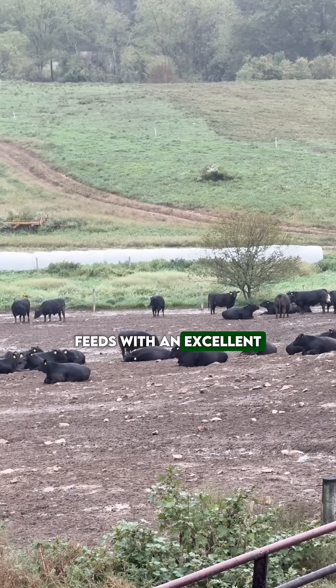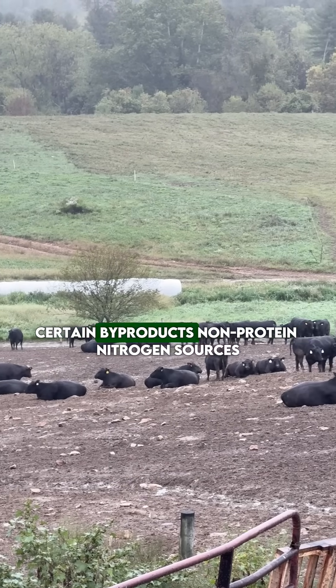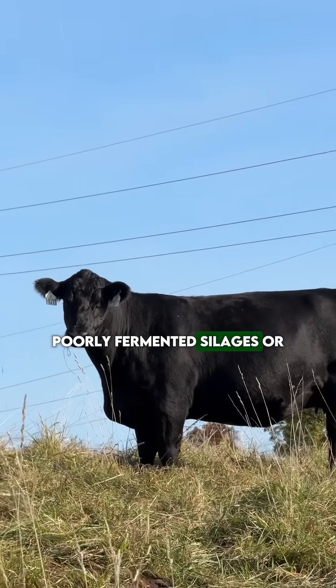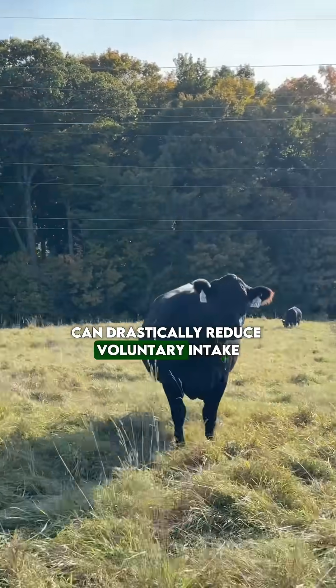Feeds with an excellent chemical composition may exhibit low palatability. Certain byproducts, non-protein nitrogen sources, poorly fermented silages, or silages with mold presence can drastically reduce voluntary intake.